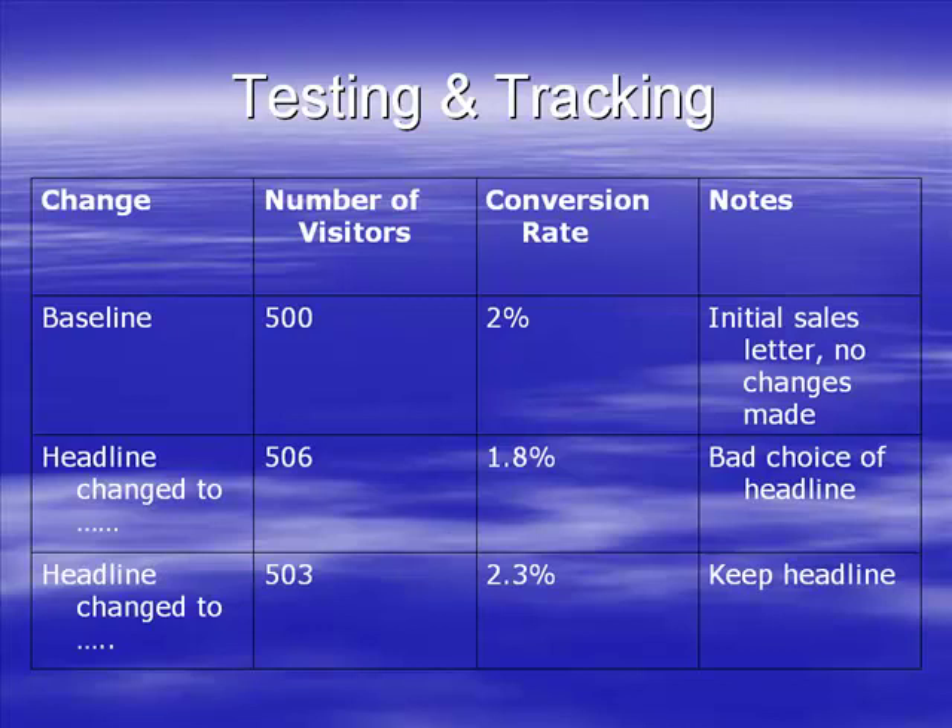You've got to start testing and tracking. The more you do this the better it's going to be for you. If I take my conversion rate from 0.5% to 2%, I've quadrupled my income for that website, which is amazing - well worth doing.